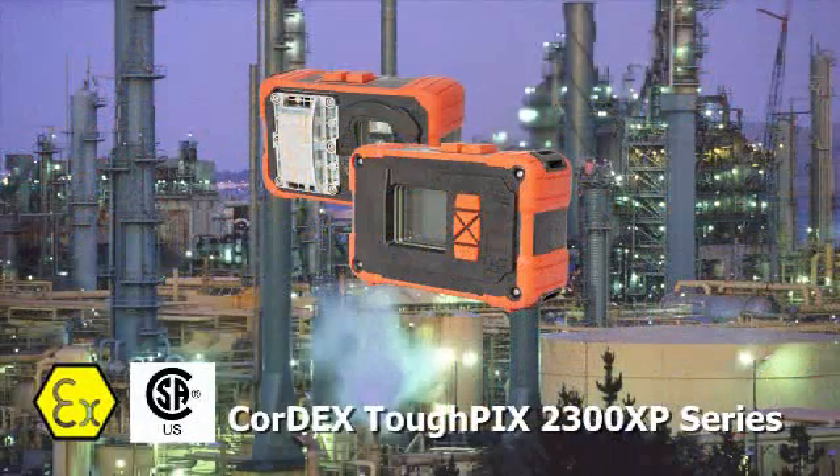Introducing the Cortex TuffPix 2300XP series of explosion-proof digital cameras.